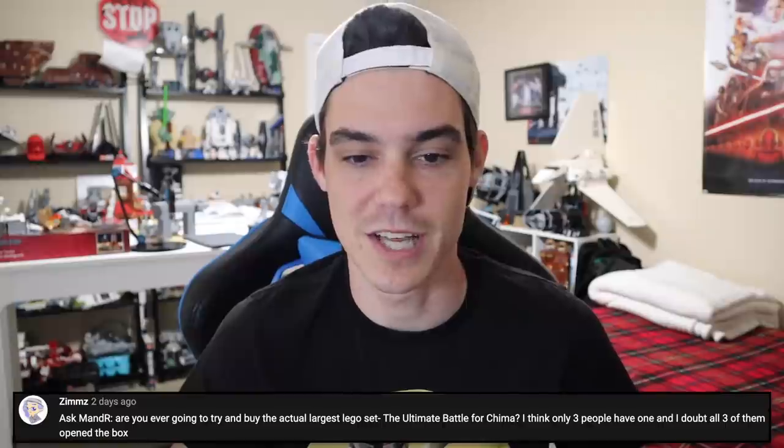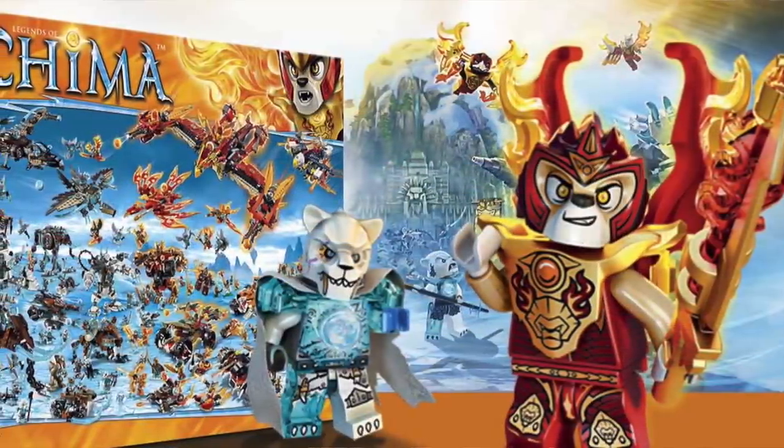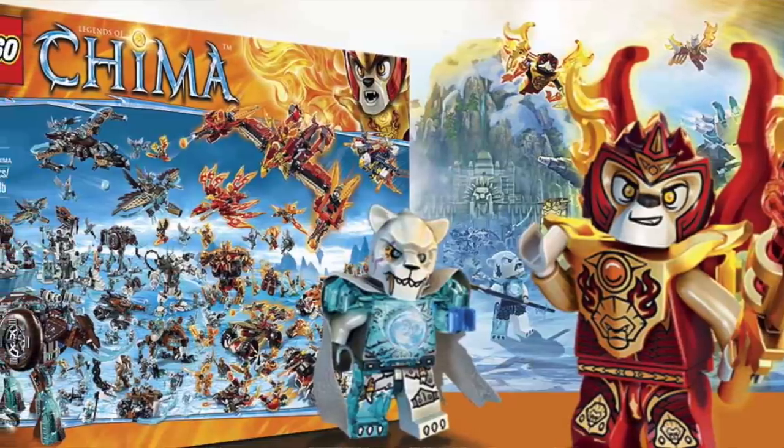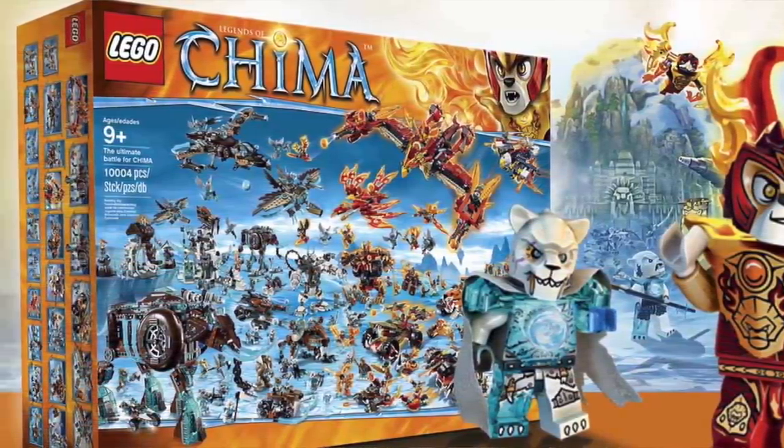Zim says: are you ever going to try to buy the actual largest LEGO set, the Ultimate Battle for Chima? I think only three people have one, and I doubt all three of them opened the box. No, I am not going to try to buy that set. I don't like Chima. I definitely don't want the biggest Ultimate Chima set that there's only three of — and God knows how much you'd have to pay for that. They'd probably pay you to take it because Chima's that bad.